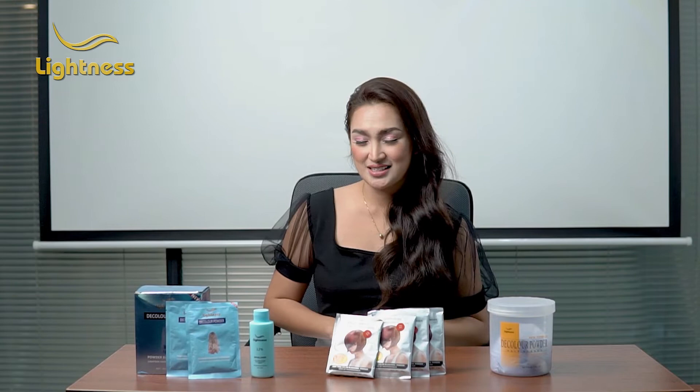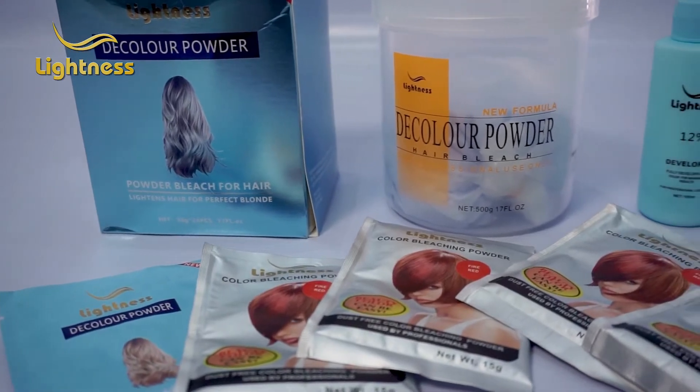If you're too scared to go head on, why not try highlights and strips? But if you want to go blonde, we have a tub of bleaching powder that can accommodate more volume.